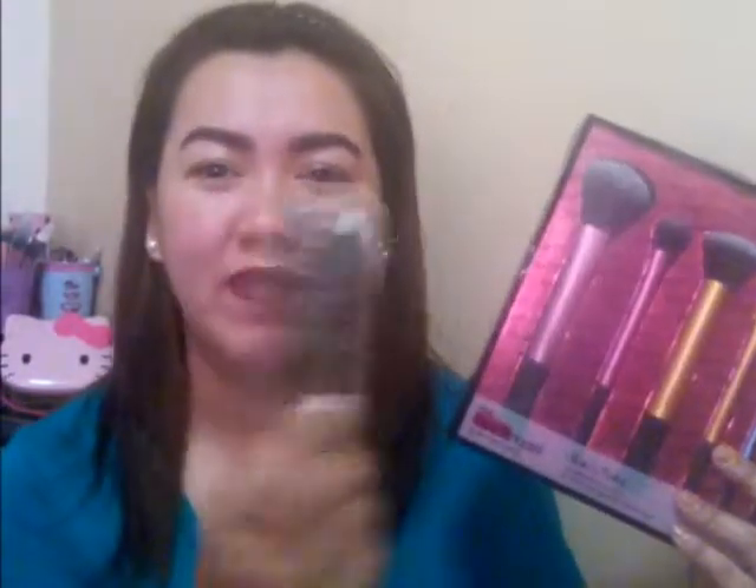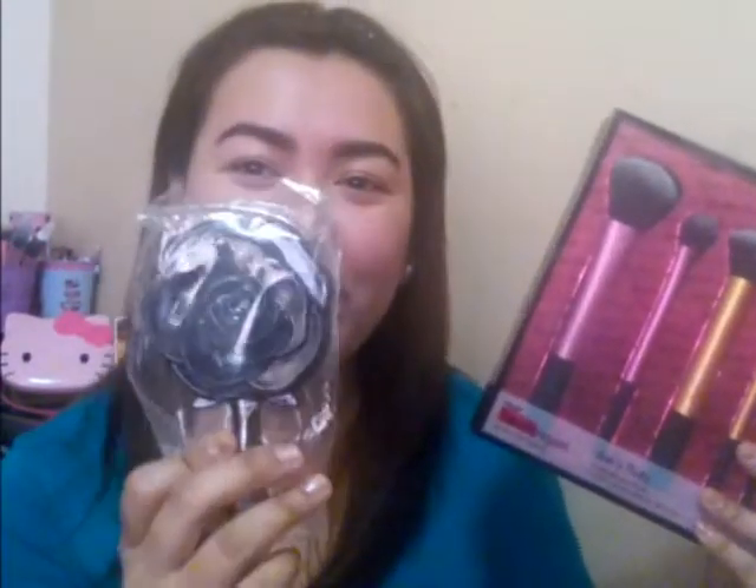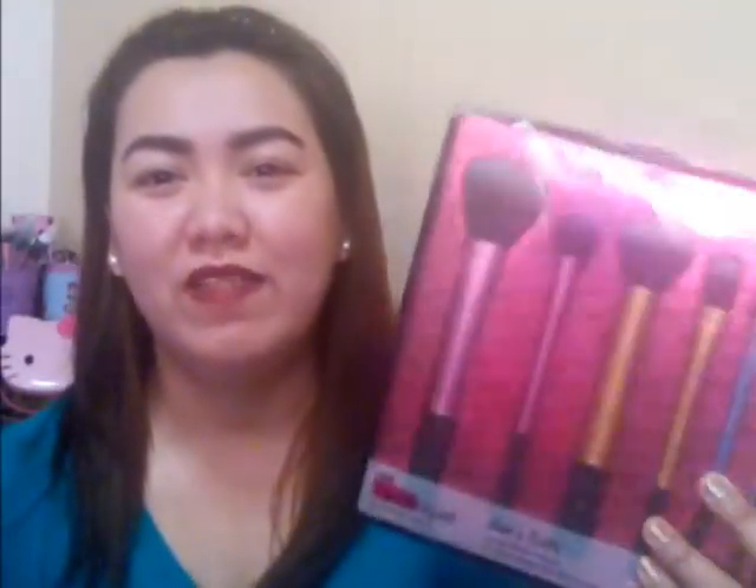I've bought a lot from them already. And last time, they even gave me a freebie — a mirror with a flower design, super cute! So this is the brush set. I've tried it and the bristles are super soft and the brush is dense, so I love it. For Ink Art Shop, if you want to check their Facebook page, I'll put the link in the description box below.